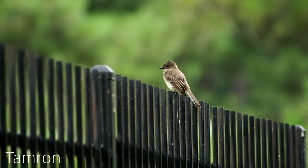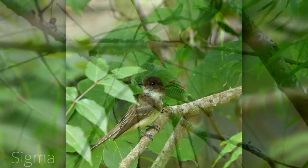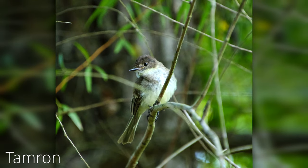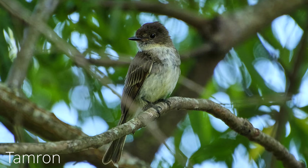There's one pooping on the fence, and then here we have one in the bush taking a peek at me — just chilling, taking bird pictures. Anyway, the Sigma — I really like that lens.